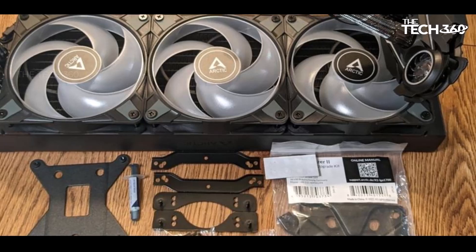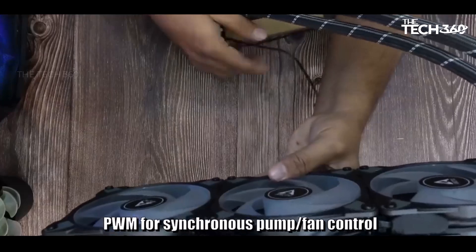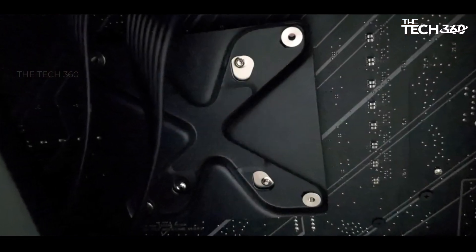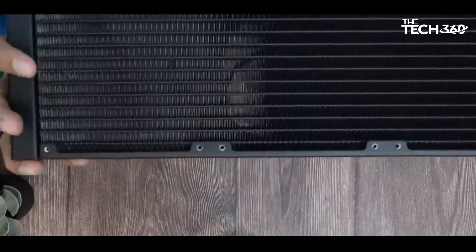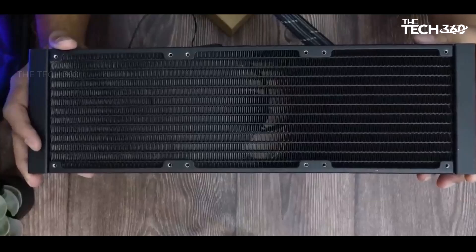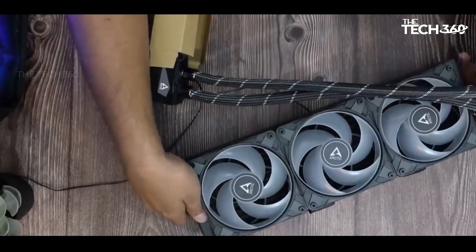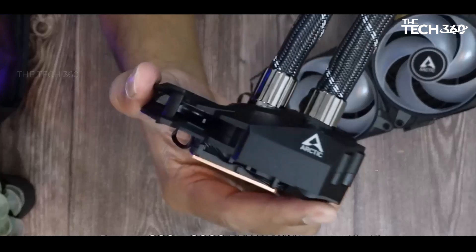Handling workloads exceeding 290 watts in long-term testing with the demanding Core i9-13900K, the Liquid Freezer 2 360 ARGB establishes itself as a reliable solution for users engaging in resource-intensive tasks. However, it's crucial to note that the cooler achieves its remarkable balance of quiet cooling by incorporating a thicker radiator compared to many competitors. As a result, potential users should ensure that their PC case provides sufficient space for the cooler, especially in scenarios where mounting room might be limited, such as in smaller cases or those not designed with ample clearance at the top.